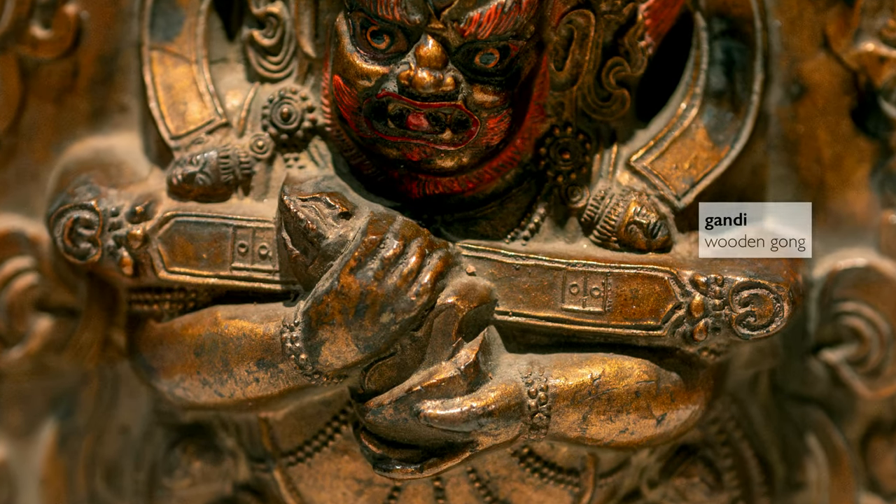This long stick is called a Gandi. It's a wooden gong that's used to summon monks. And according to his liturgy, he uses this to summon all of the 72 forms of Mahakala, which emanate from it.